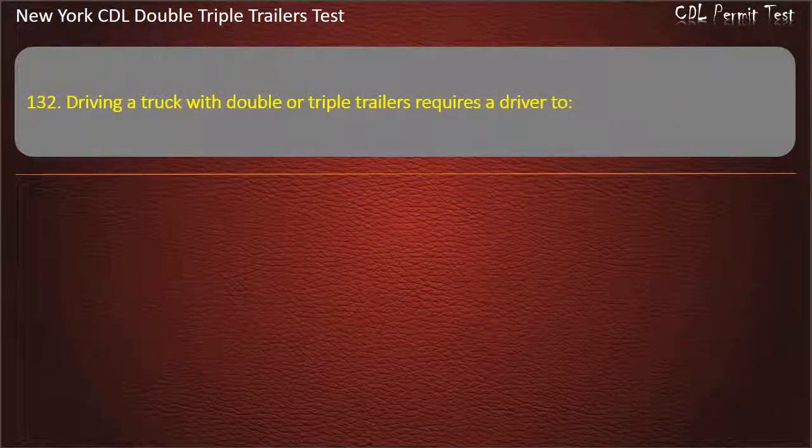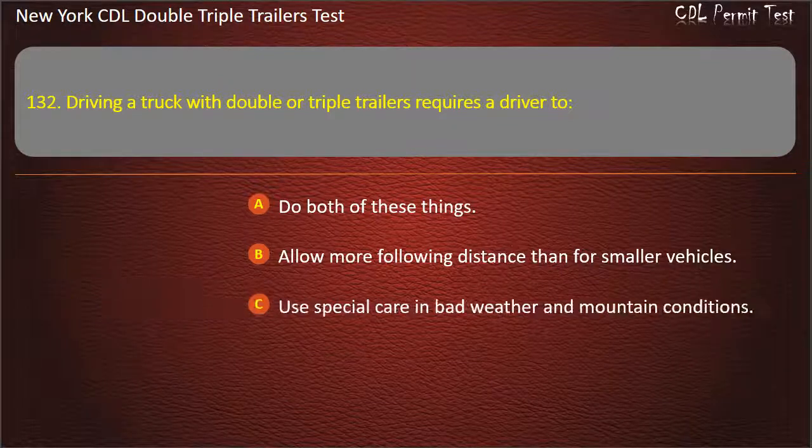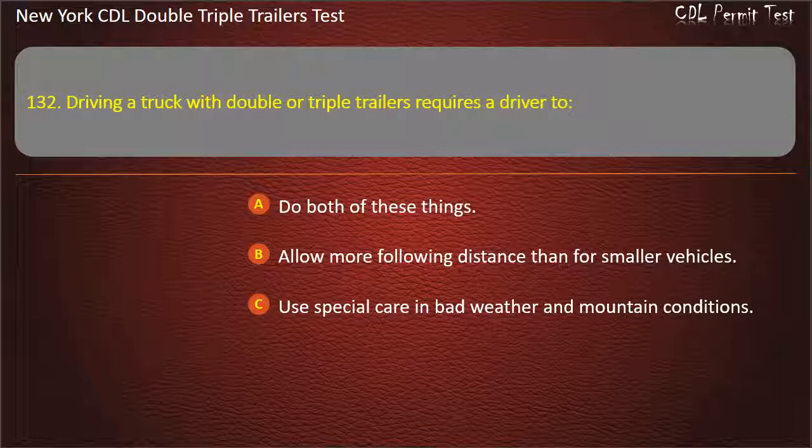Question 132: Driving a truck with double or triple trailers requires a driver to. Do both of these things. Allow more following distance than for smaller vehicles. Use special care in bad weather and mountain conditions. Answer: Do both of these things.